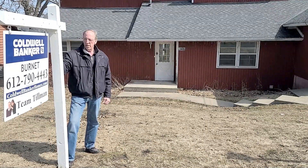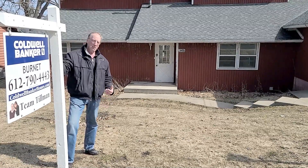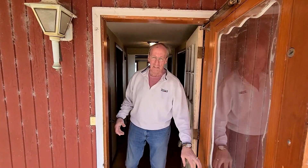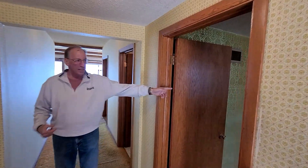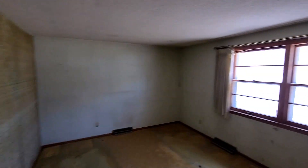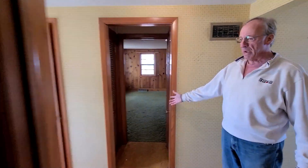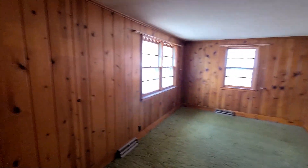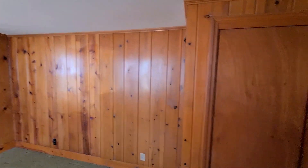As you walk through the inside, you will be able to see the amazing potential that this home could actually be. Come on inside. You have a bedroom on the left — it's got a lot of sunlight and a good sized bedroom with a closet. Across the hall to the right, you have another bedroom with some knotty pine and an additional window, a lot of light, and a closet, so it is a legal bedroom.